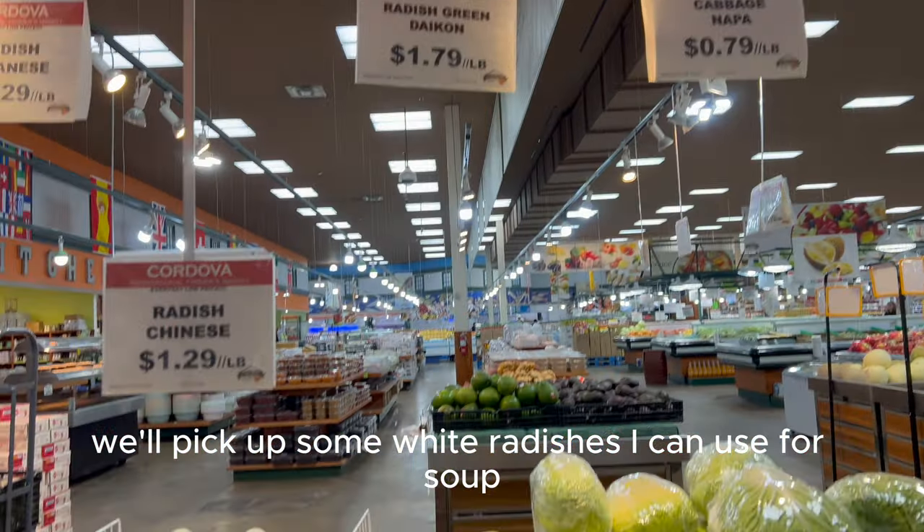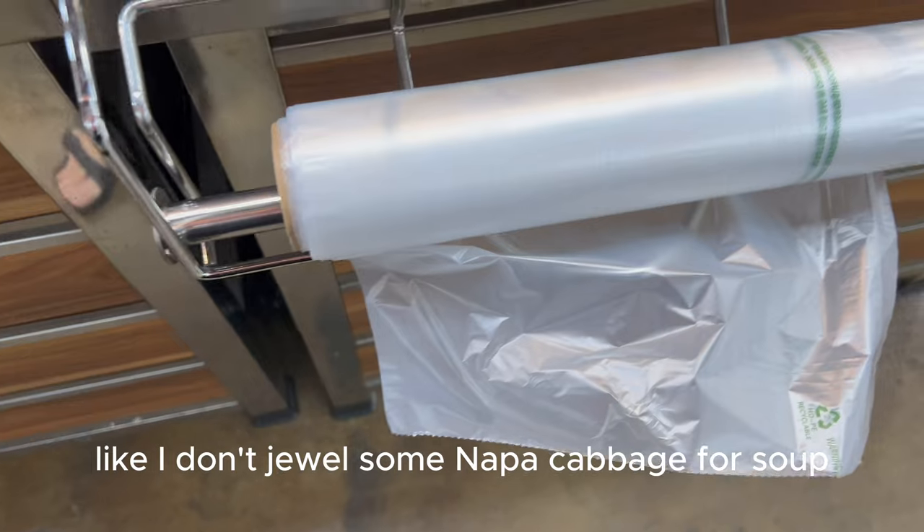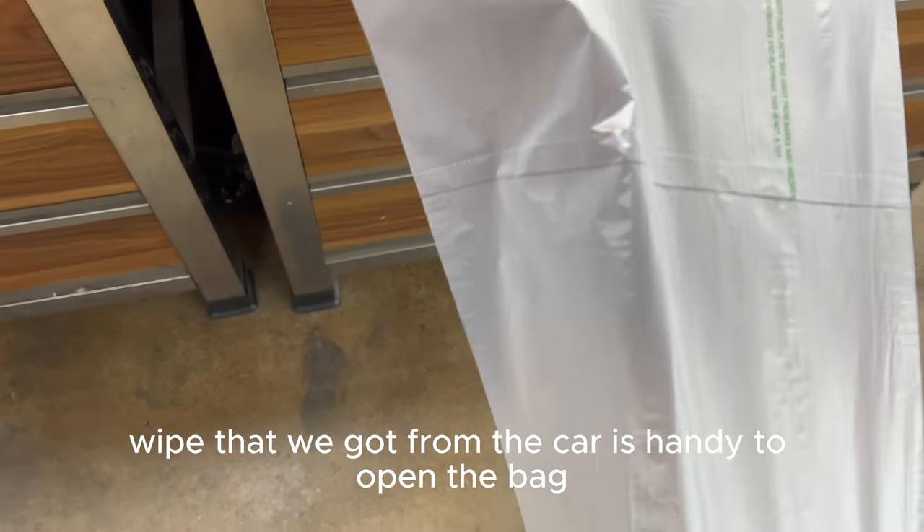We'll pick up some white radishes that I can use for soup but also for Vietnamese pickle. Some napa cabbage for soup as well. The wipe that we got from the car is handy to open the bag.